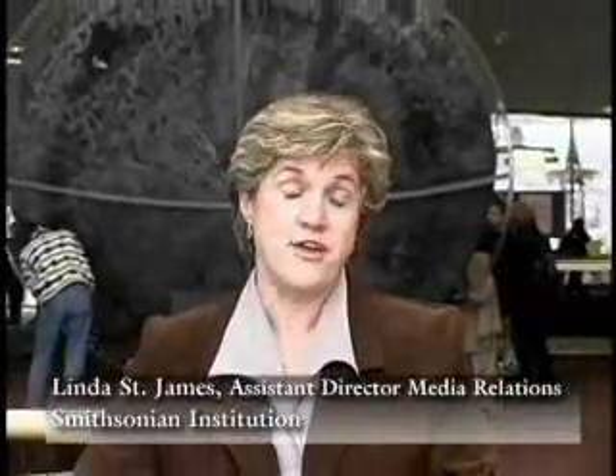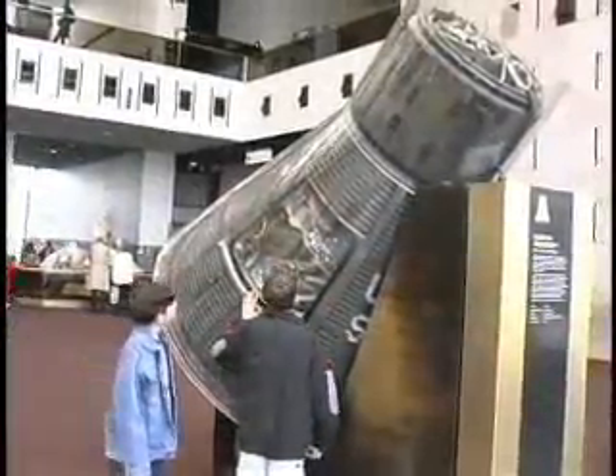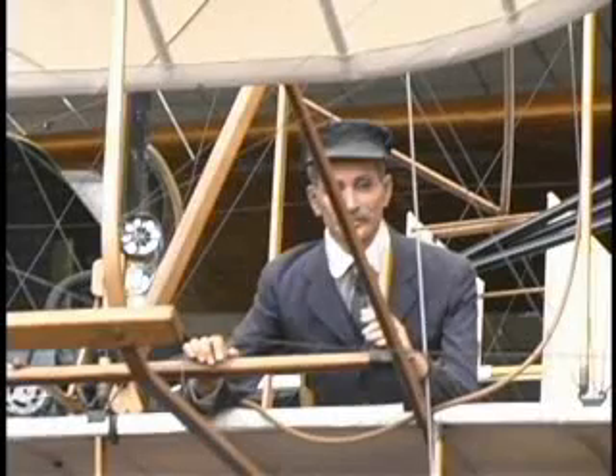The National Air and Space Museum is the busiest museum at the Smithsonian. In fact, it's the busiest museum in the world. Last year they had 10 million visitors here. This gallery, the first one as you step in, is the Milestones of Flight Gallery, which has the first of flight, and I think that's why it's so popular with everyone.